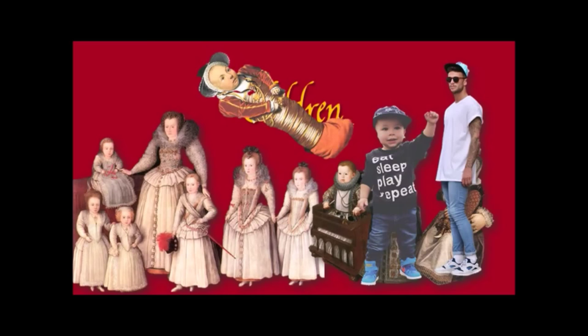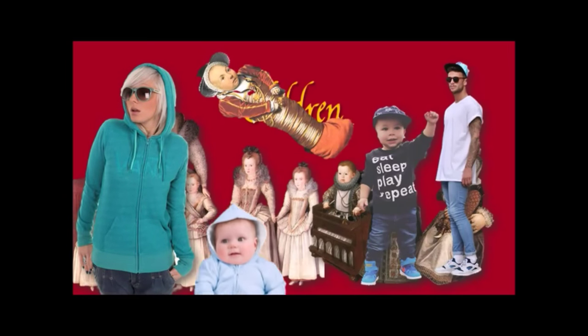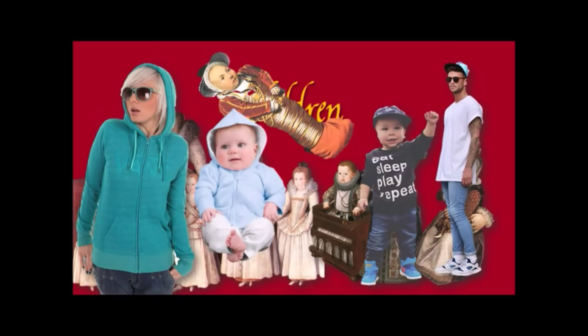They both have jeans on, they both have trainers, they both have t-shirts, they both have baseball caps. Here's a lady in a hoodie, here's a baby in a hoodie. We dress our babies and toddlers and children like ourselves again. So it's really not that weird, is it?